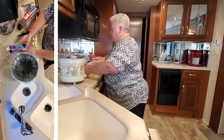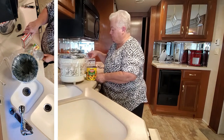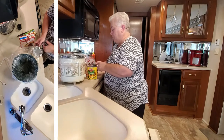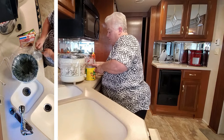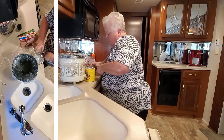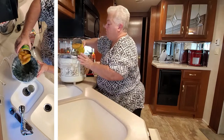This recipe doesn't take very many ingredients. We're going to have a 29-ounce can of sliced peaches, a Betty Crocker yellow cake mix, and a stick of Land O'Lakes butter. As Paula Deen would say, just a tiny bit of butter. So I've got this old can opener — we have a new fangled one in the camper, but this one works very well. So we're going to open our peaches up and dump the whole can — juice and everything — into our crock pot.